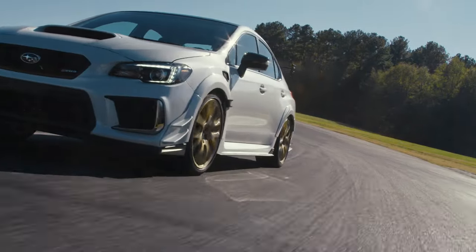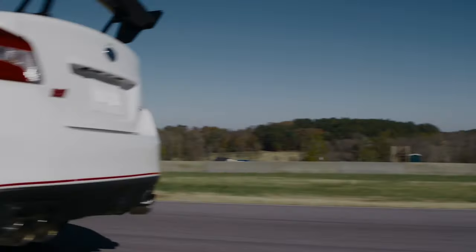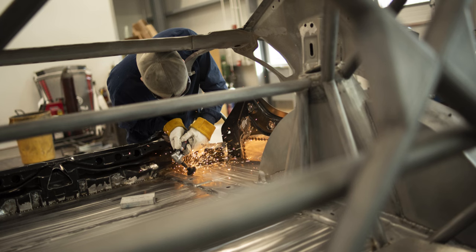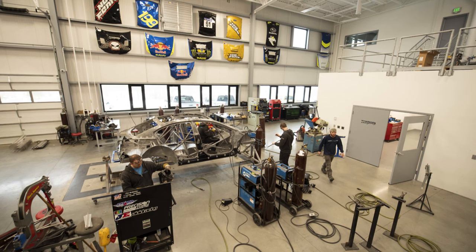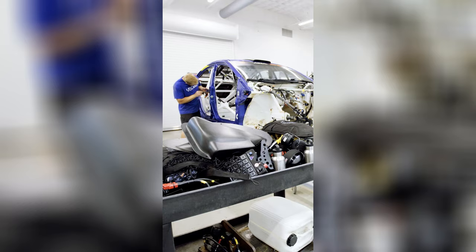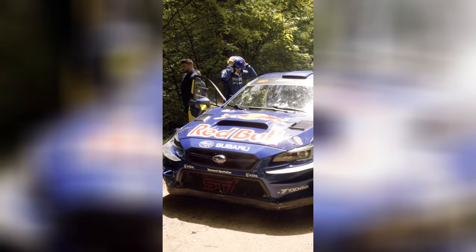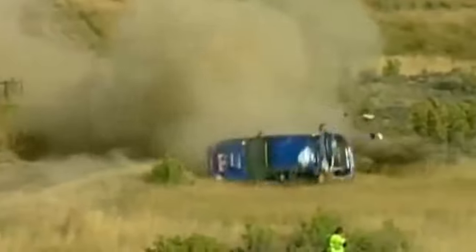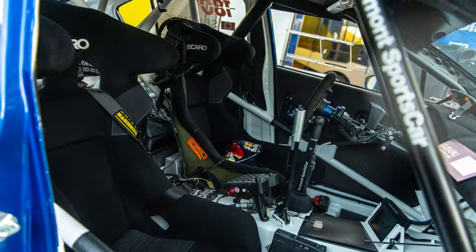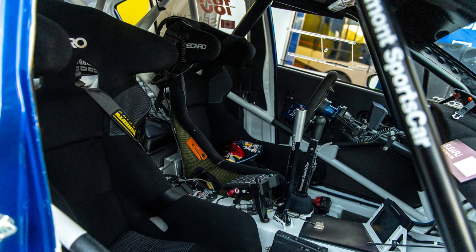The rally car begins life as the same car you and I would buy right off the showroom floor. The body and frame undergo seam welding to add rigidity and avoid any unwanted flex — necessary for the brutal forces exerted during a rally. Then an FIA-approved steel roll cage is welded in, adding more rigidity and strength, and more importantly, keeping the driver and co-driver safe in the likely event of a crash — because when it comes to any race car, it's not a matter of if you're going to crash, but when.